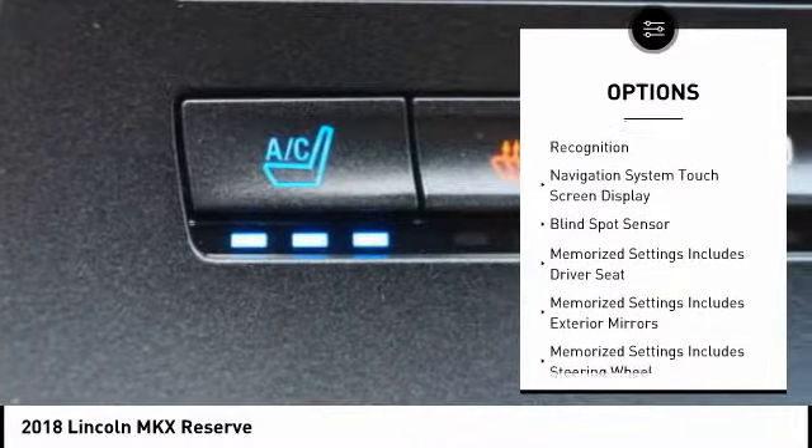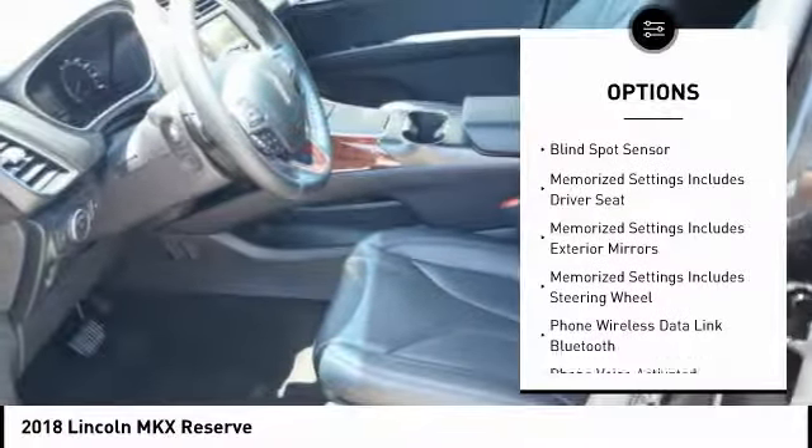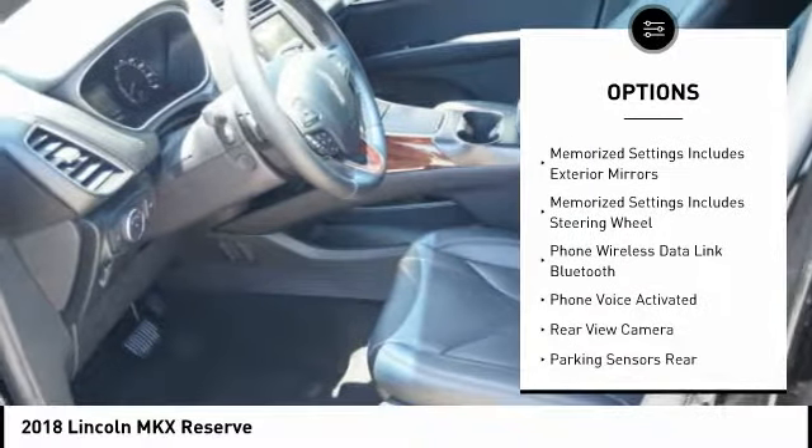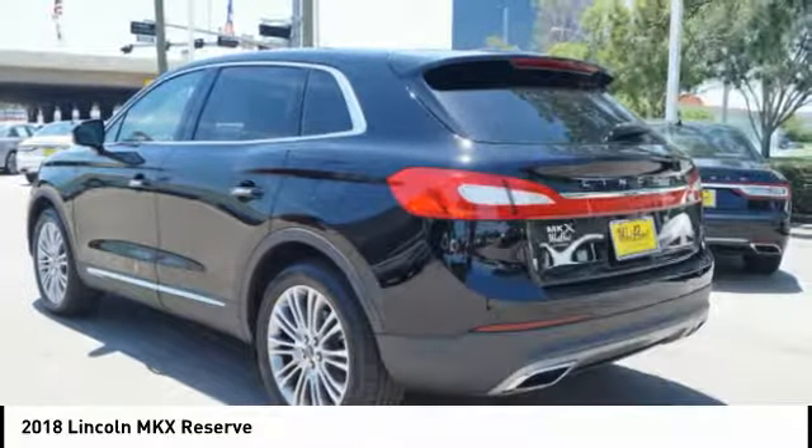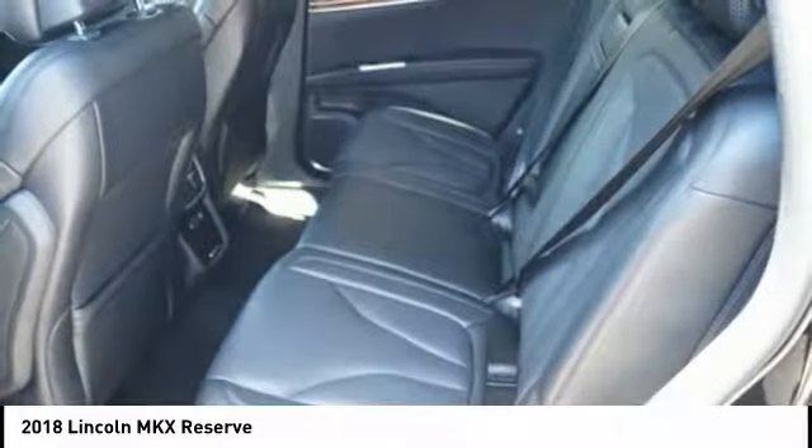Keyless entry, stability control, traction control, remote engine start, cruise control, universal garage door opener, clock, compass, child safety locks, power brakes.